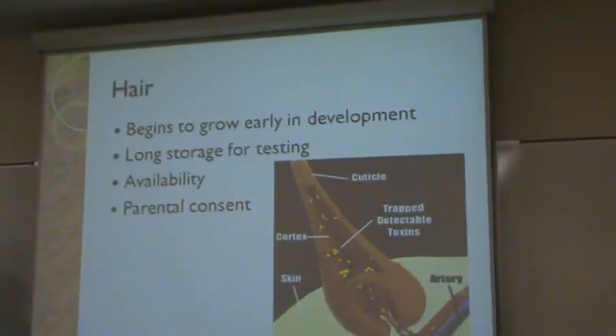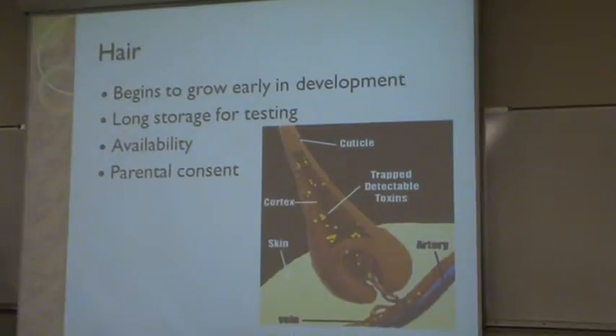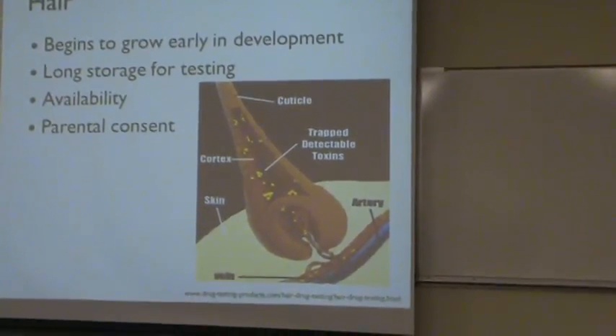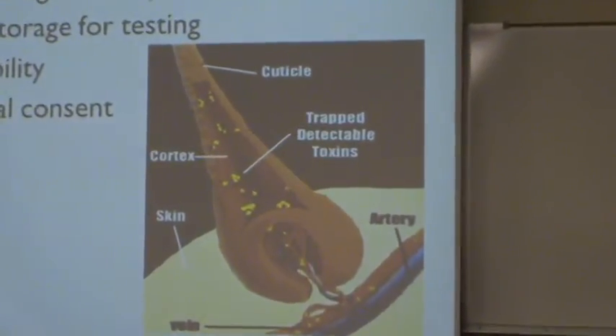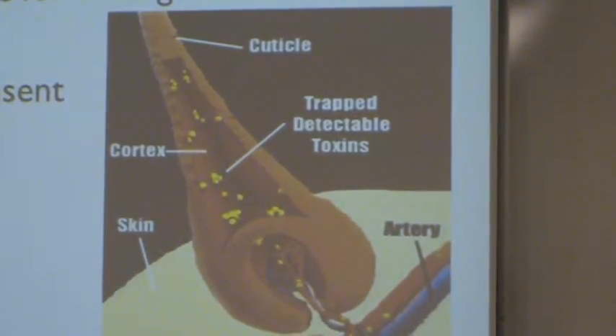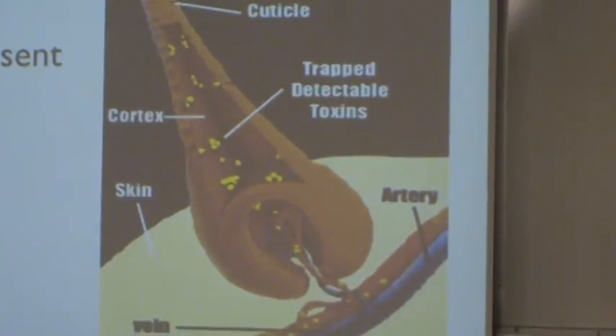Hair is the second matrix that I looked at, and it begins to grow early in development — it starts to grow at the beginning of the third trimester. It has a long storage for testing, because as the hair grows on the child, any toxin that is internalized goes through the bloodstream and enters the hair follicle, and is grown out with the hair shaft in the cortex and stored there.